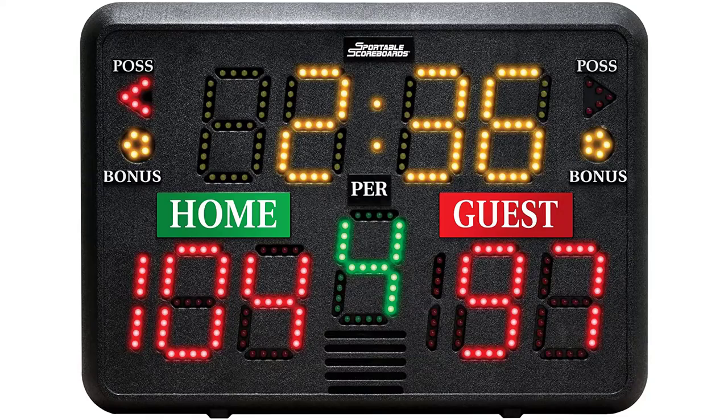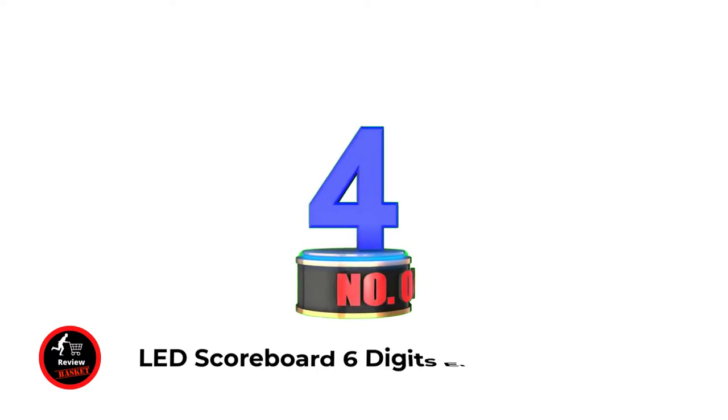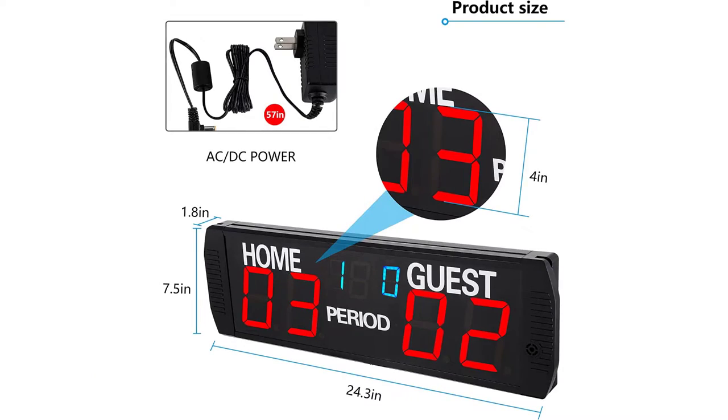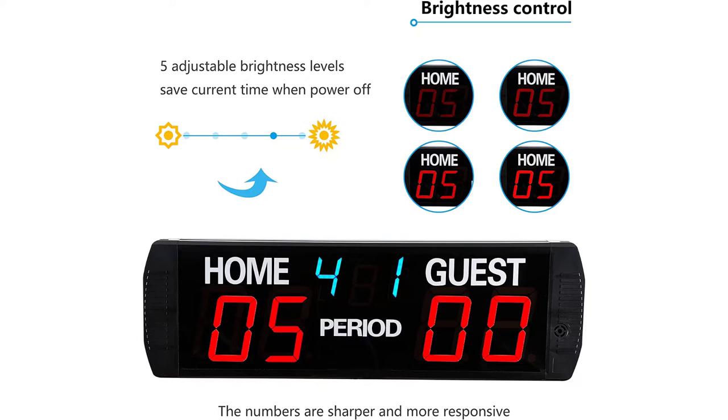Number four: LED scoreboard with six-digit electronic display. Ultra-brightness HD LED tubes make it easy to record every moment. Character height is 2.3 inches. The unit features 3 period digits and 3 home-and-guest frames. Frame size is 24.3 x 7.5 x 1.8 inches. Visual range is up to 30 meters.